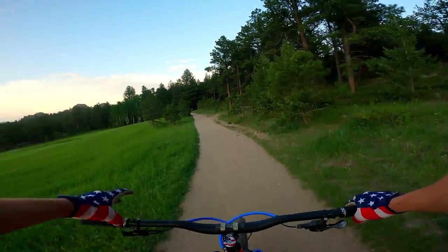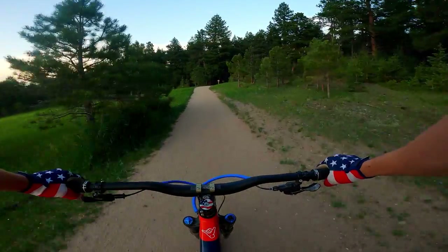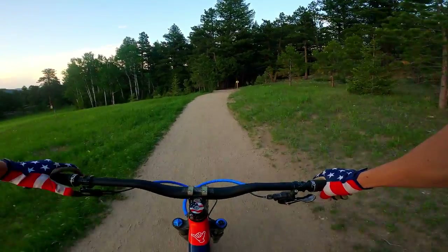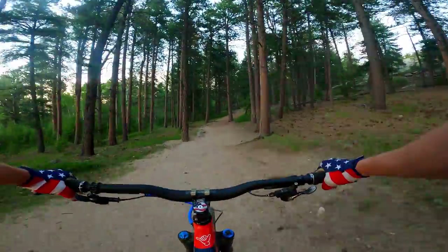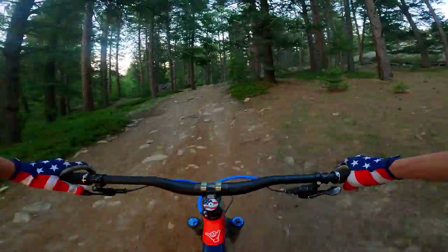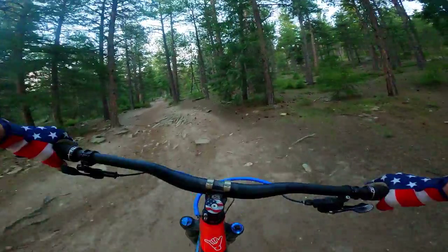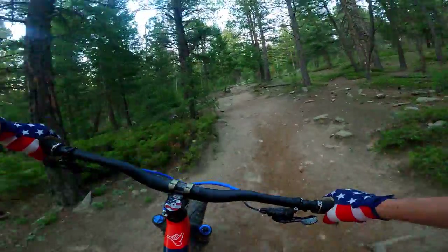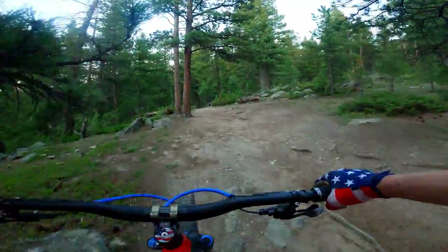Hello and welcome to ride vlog number one. This is a little series I'm going to start doing where I just ride my bike and talk about stuff. Today I'm going for a ride on a trail called Sisters, and then we're going to go into a trail called the Dece. It's kind of technical — there's quite a few lines on the way down. It's kind of low speed but you have to keep your balance up.